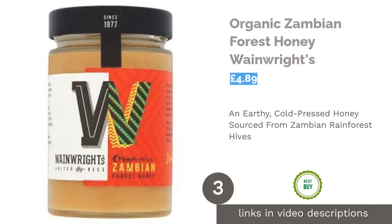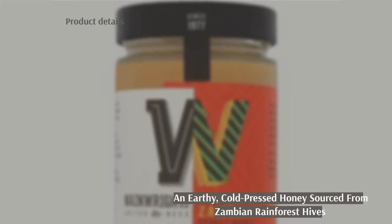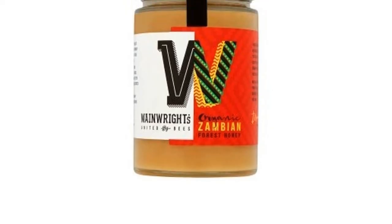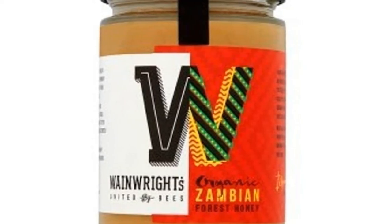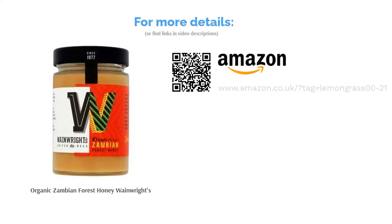The next product is Organic Zambian Forest Honey by Wainwrights. It can be difficult to truly label honey organic, as it would require all of the flowers and plants for miles around the hives to be GMO-free too. However, this fair trade, Soil Association certified forest honey is the real deal. Gathered from wild bees deep in the Zambian rainforest, it comes from traditional bark hives. The resulting honey is smoky, aromatic and earthy, and is cold-pressed to retain the natural pollen. A gorgeous choice.